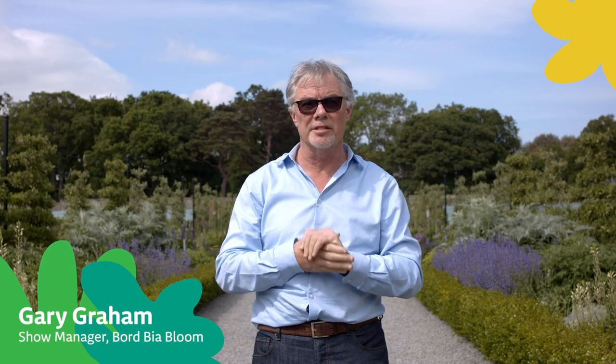Welcome to the stunning Victorian kitchen garden here in the centre of the Phoenix Park. What a day to be here. I've got two really interesting guests today, two of my favourite Bloom people. Paul Marr, a recently retired curator from the National Botanic Gardens in Glasnevin, who's also been a judge with us at Bloom every year since year one — 13 years — and he really knows his onions.